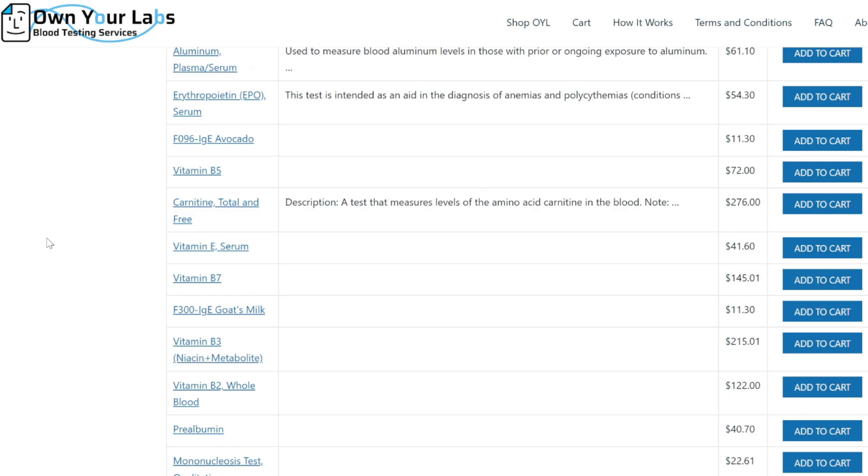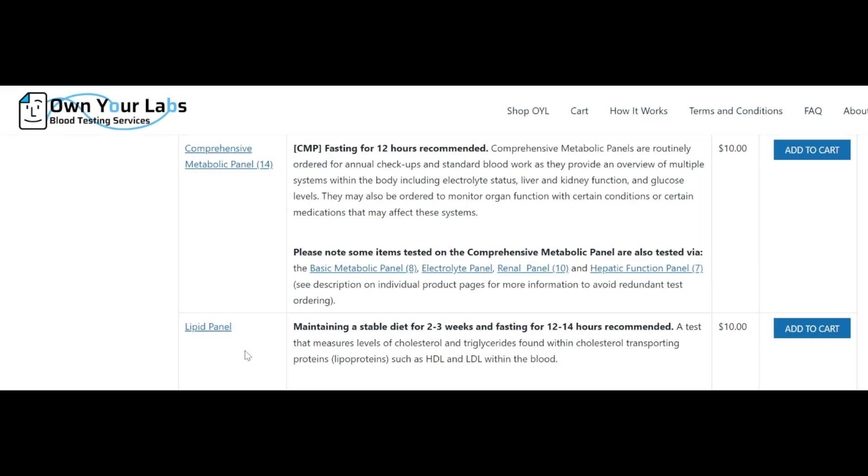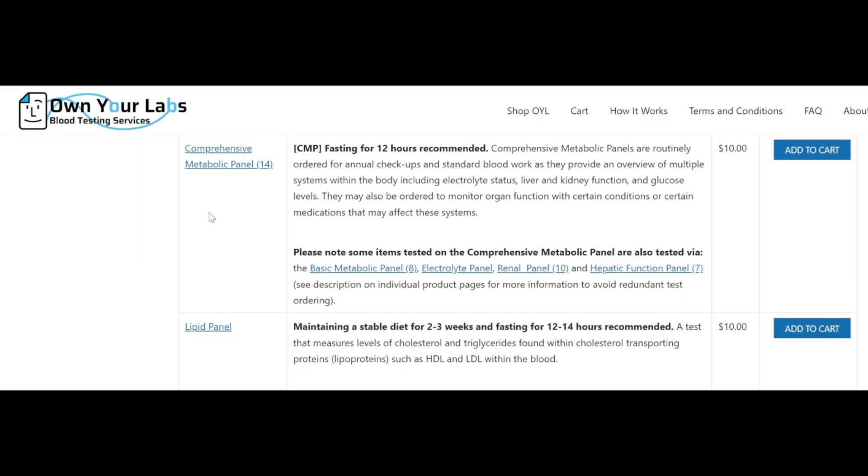Choosing the best blood tests is difficult — actually impossible unless you've had your DNA analyzed. If you have an annual blood draw, your doctor will usually test you for two things: diabetes and high cholesterol. These two areas are where most of the drugs are sold. They might also check your blood pressure because that's another blockbuster drug market, but that's about it for blood testing.